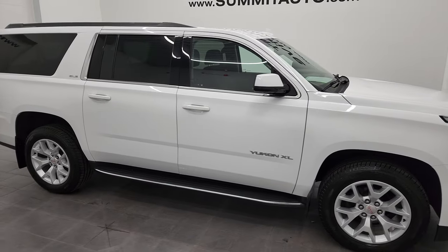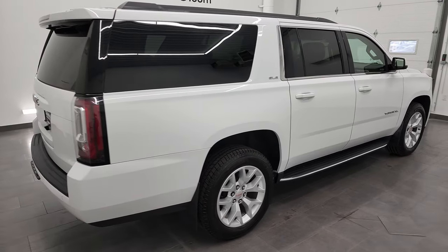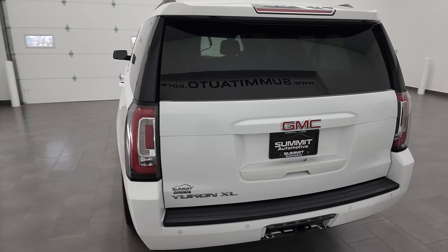Hey, this is Brett and this 2019 GMC Yukon XL SLE is stock number 13102ZA. I am here at Summit Automotive in Fond du Lac, Wisconsin, your new and used SUV headquarters.